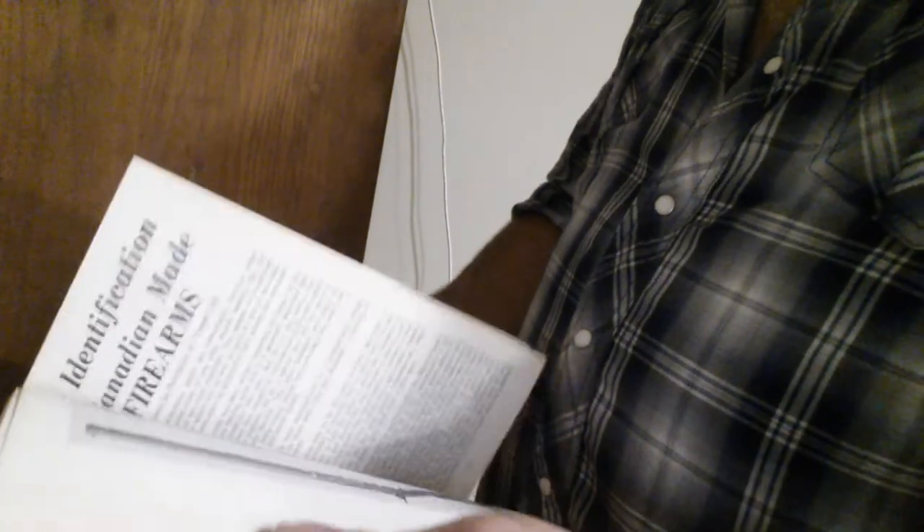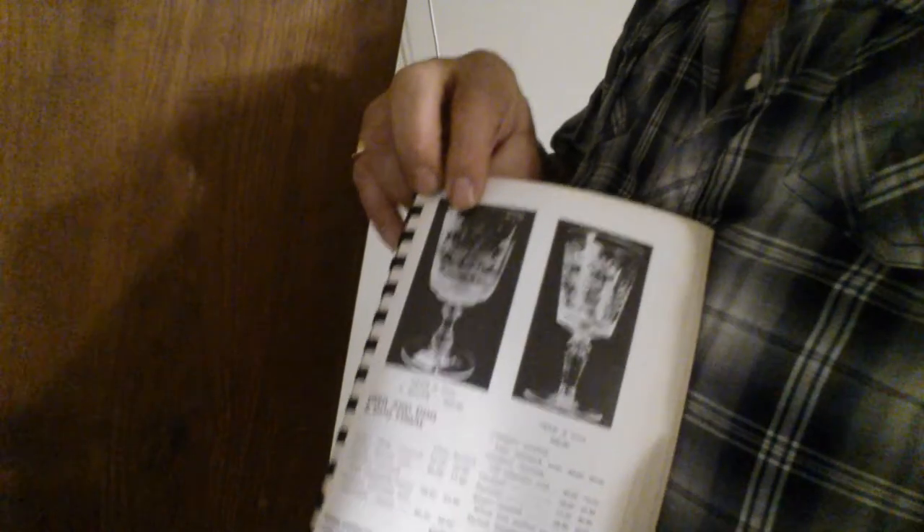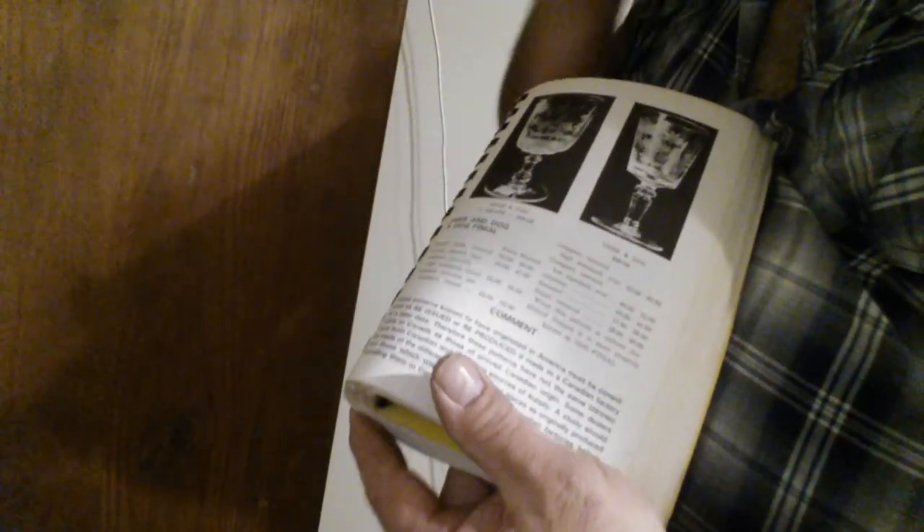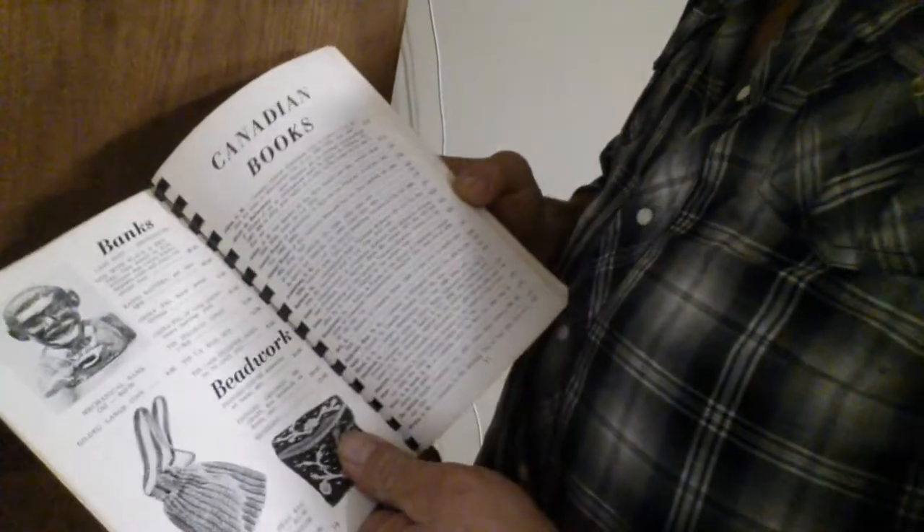It covers furniture, large cents, Canadian coins, all kinds of things with pricing. It probably doesn't even have bottles in it, but I use it for reference. It has a description of the glass, who made it, and a brief story of the company. You can pick this book up for about 25 cents at a garage sale. The prices will be wrong but the information won't be.